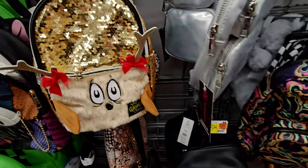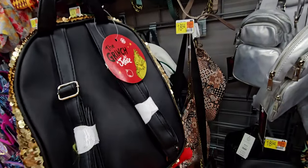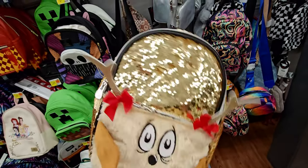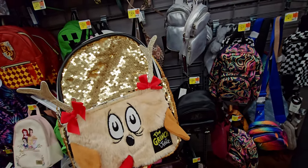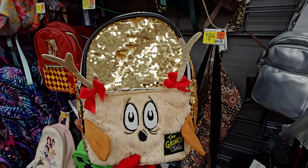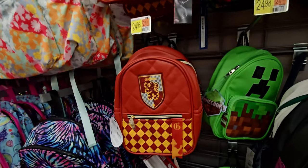They have the Grinch Stole Christmas — this is Max! Oh my gosh, that is so cute. I think they only have one left. I love it — I've never seen that done before like that. They also have Minecraft and Harry Potter items — these are really nicely made.